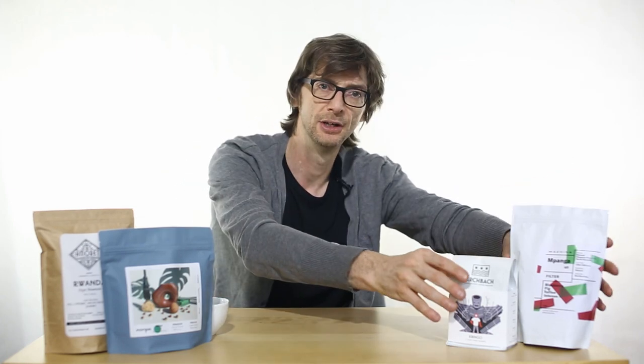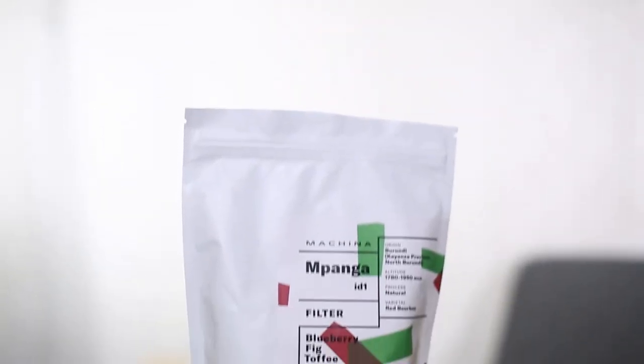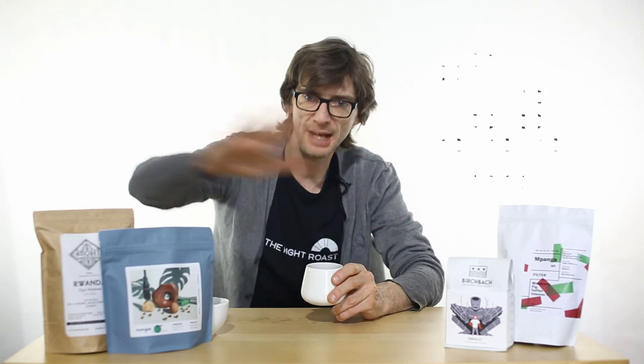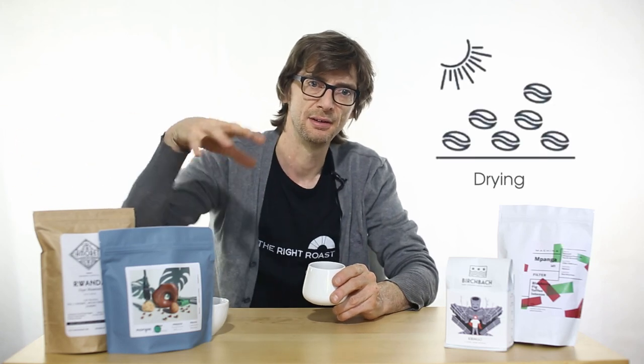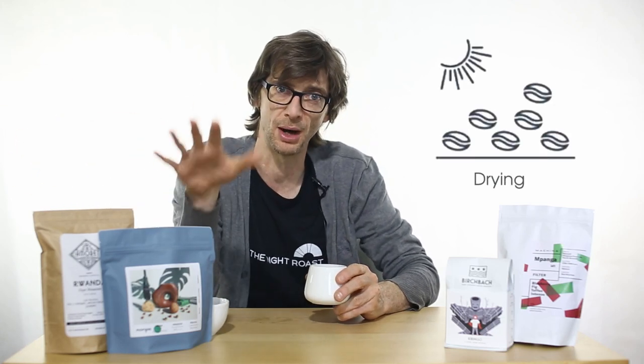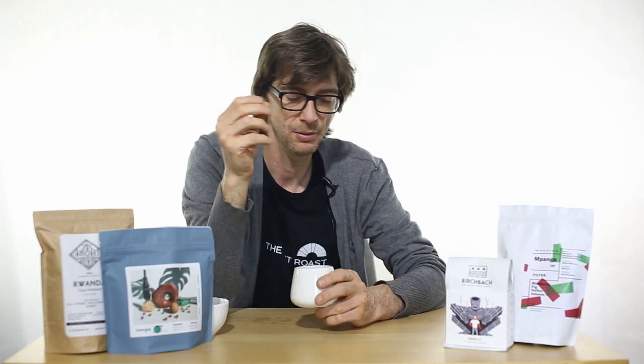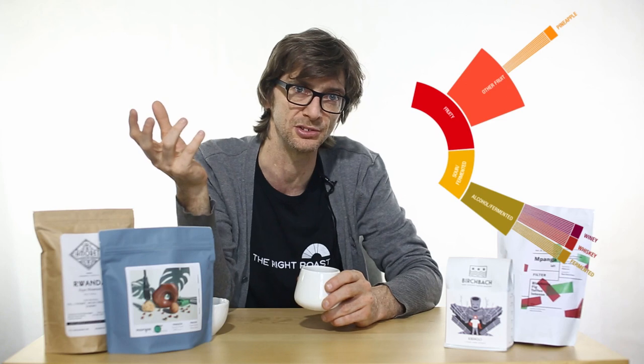Let's start by comparing two coffees from one origin, Burundi, but they're two different processes. The Empanga by Maschine coffee is a natural, so basically after they're picked from the trees they'll be laid out in the sun and then left to rot for quite a while, and that of course will affect the bean itself. What can you expect from a natural coffee? Well you tend to get more sort of funky flavors or boozy notes or tropical sweetnesses, elongated flavors.